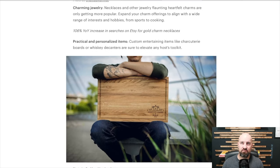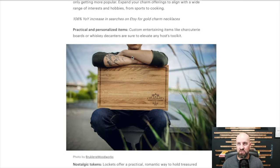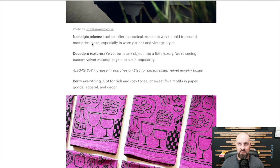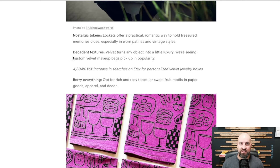Practical and personal items: custom entertaining items like charcuterie boards or whiskey decanters are sure to elevate any host's toolkit. Personalized and curated items are hugely popular. Nostalgic tokens — lockets offer a practical, romantic way to hold treasured memories. Lockets are making a comeback. Everything goes full circle — a lot of stuff from the 90s and early 2000s is starting to come back. Decadent textures: velvet turns any object into a little luxury.